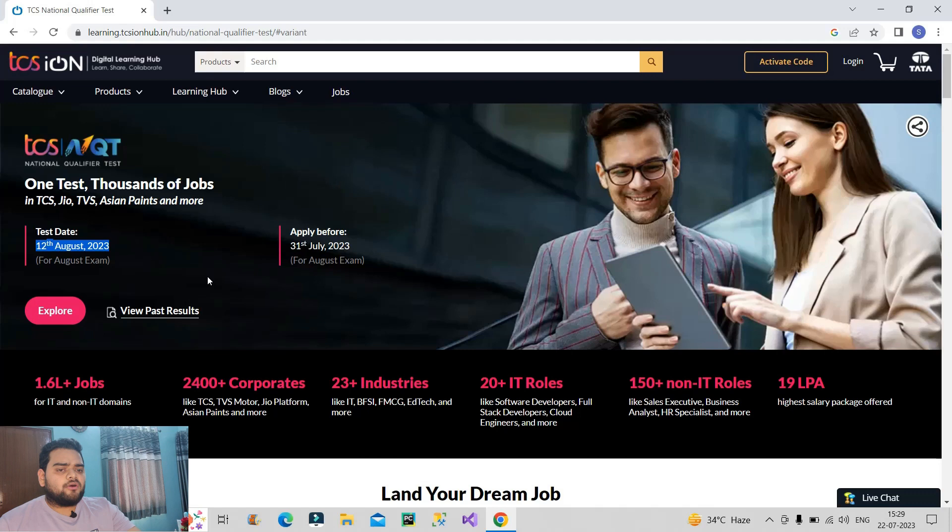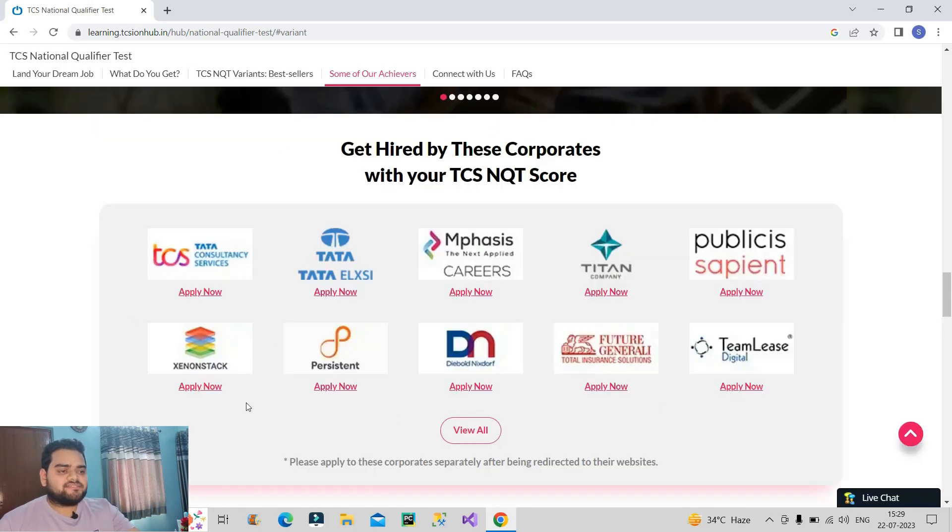Now let us talk about how this NQT exam can be beneficial for you. There are a lot of companies which are hiring on the basis of TCS NQT score, like TCS, Tata Elxsi, Emphasis, Titan, Publicis Sapient, Persistent, Teamlease Digital, and more. Once you have got a good TCS NQT score, you can directly click on Apply Now and apply for any particular job you are looking for. For example, if you are looking for a data analyst role, you apply for data analyst roles using the Apply Now button and provide the TCS NQT score.